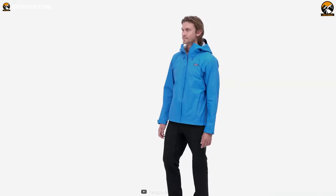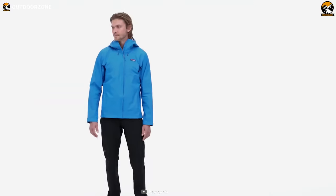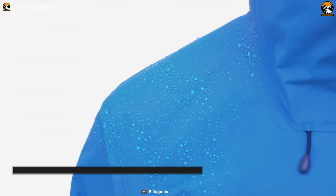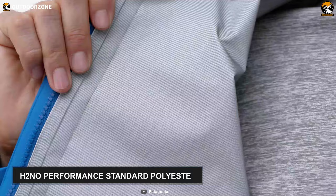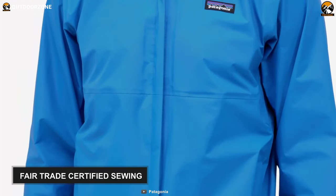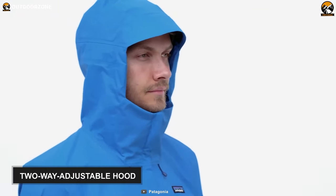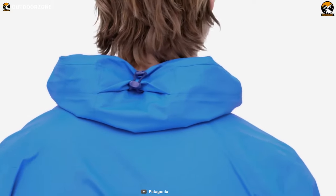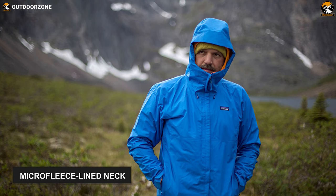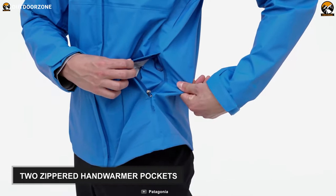Our number one pick is the Patagonia Torrentshell 3L, an all-weather 3-layer raincoat that is less prone to breakage than its 2.5-layer predecessor. It is crafted from 3 layers of H2No Performance Standard waterproof and breathable polyester with an effective water-repelling surface. Not only that, it also has Fairtrade certified sewing, which promotes safe working conditions and sustainable livelihoods. Another feature that makes it great is a 2-way adjustable hood with a laminated visor that can be rolled up and stowed with a simple cord and hook design. Its micro-fleece-lined neck provides comfort and protection with a waterproof and breathable barrier. Besides, there are also two zippered hand warmer pockets and venting pit zips.